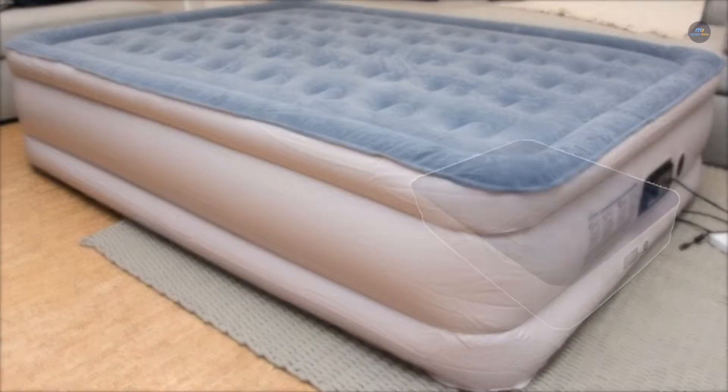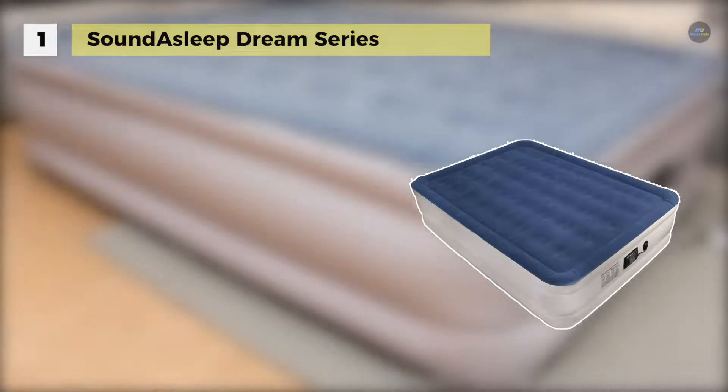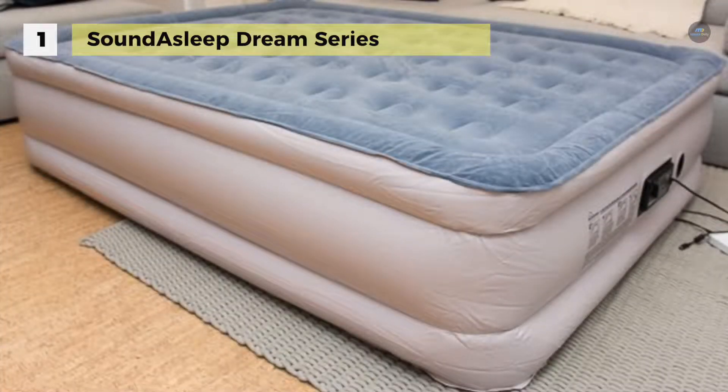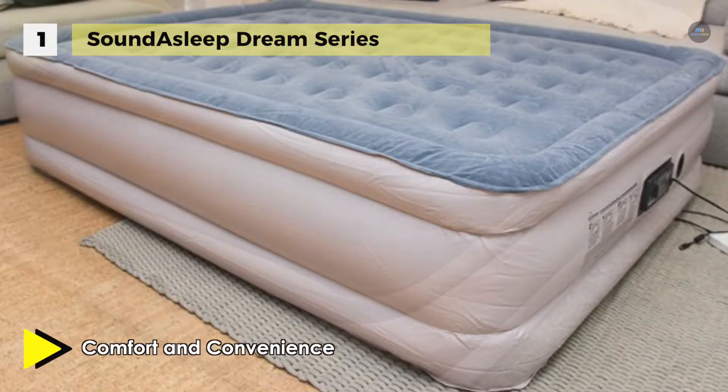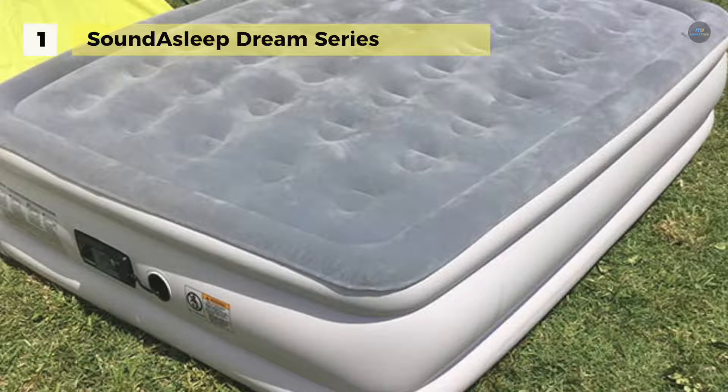Claiming the first place among the list of best air beds, we have the SoundAsleep Dream Series Air Mattress. It comes with internal air coils for added durability and support, keeping the bed flat and firm. It offers comfort coil technology and a sure-grip bottom to ensure firmness and stability, along with a patented one-click interval pump that provides quick and easy inflation and deflation.